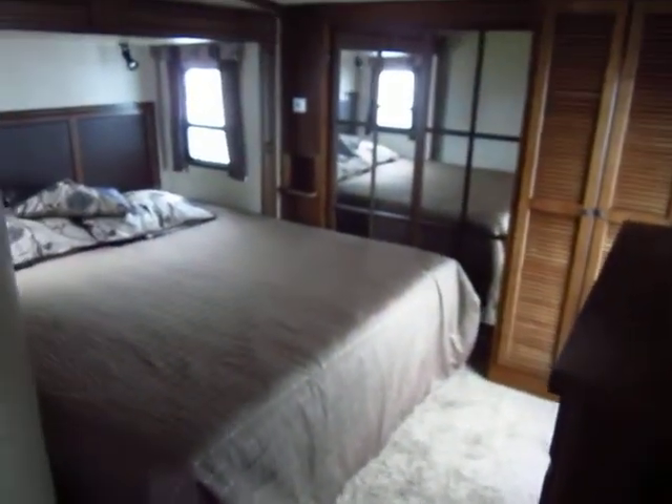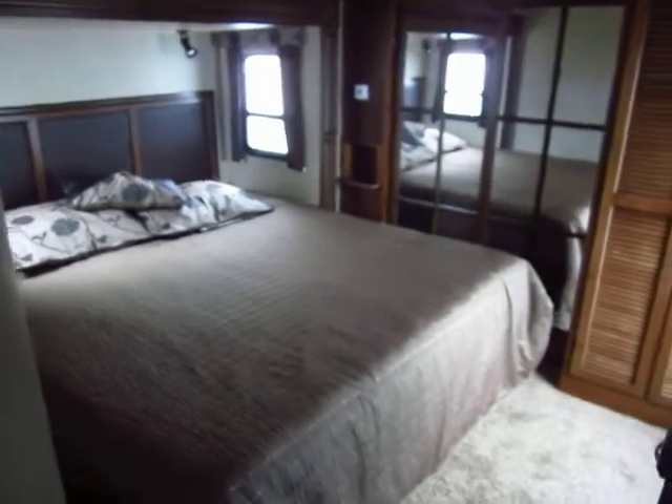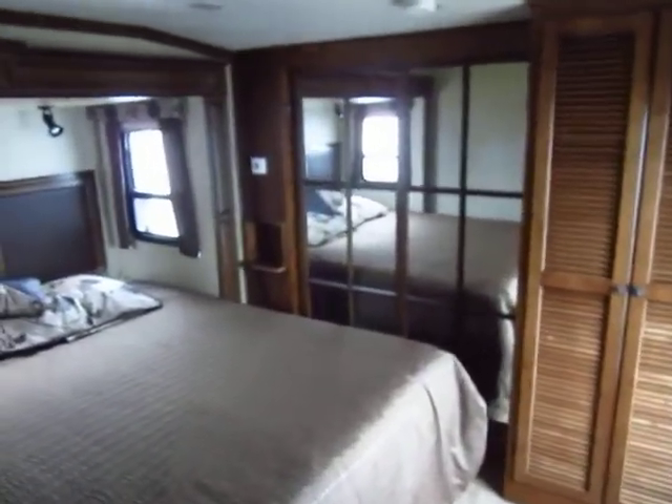King-size bed up here in the full bed slide gives you a huge master bedroom suite. You've got the full front wardrobe closet, and this closet here with the slatted doors is washer and dryer prepped. You can put a little stackable in there — like a Splendide — or remove that upper shelf and put a true stackable in there.